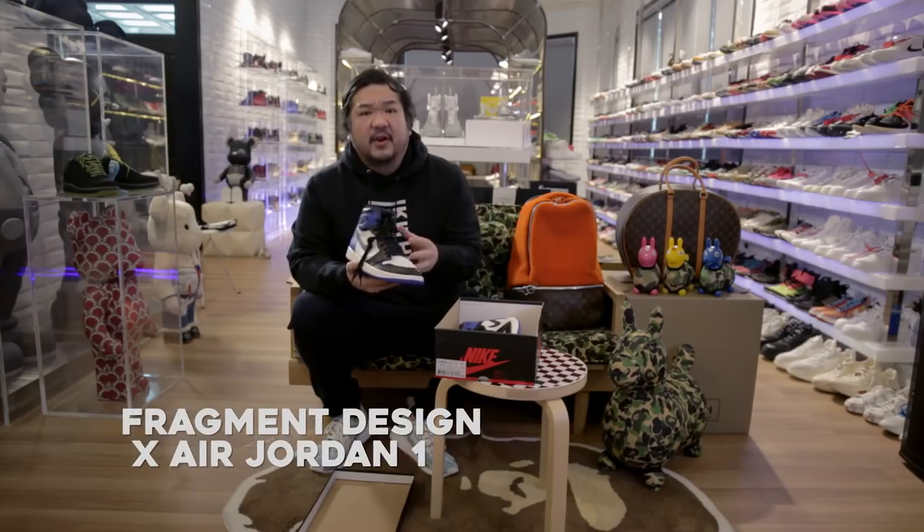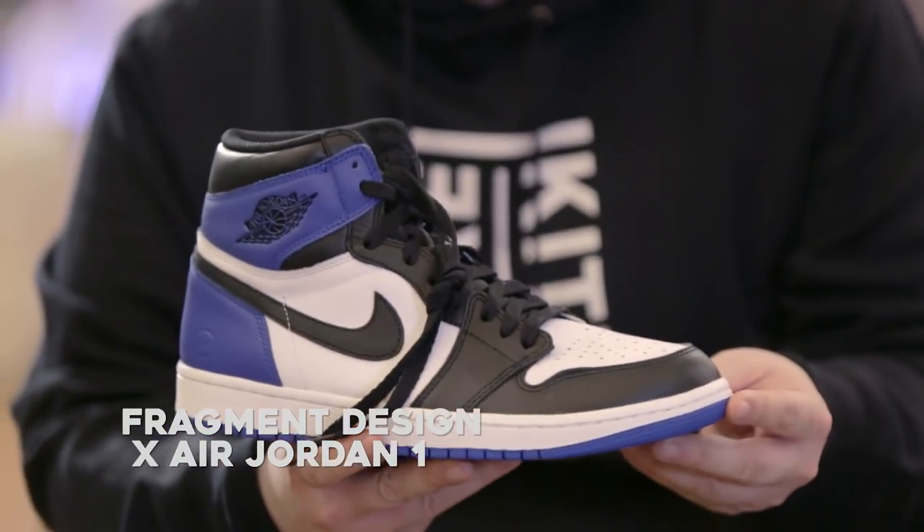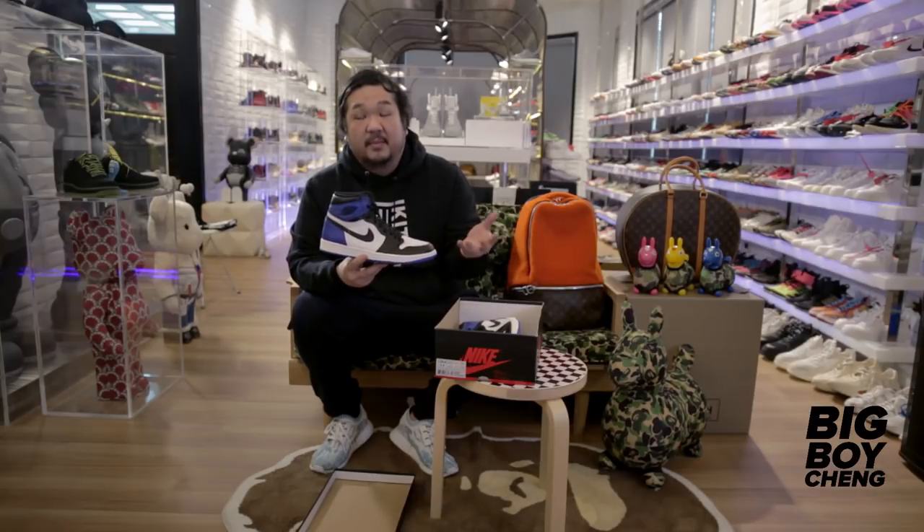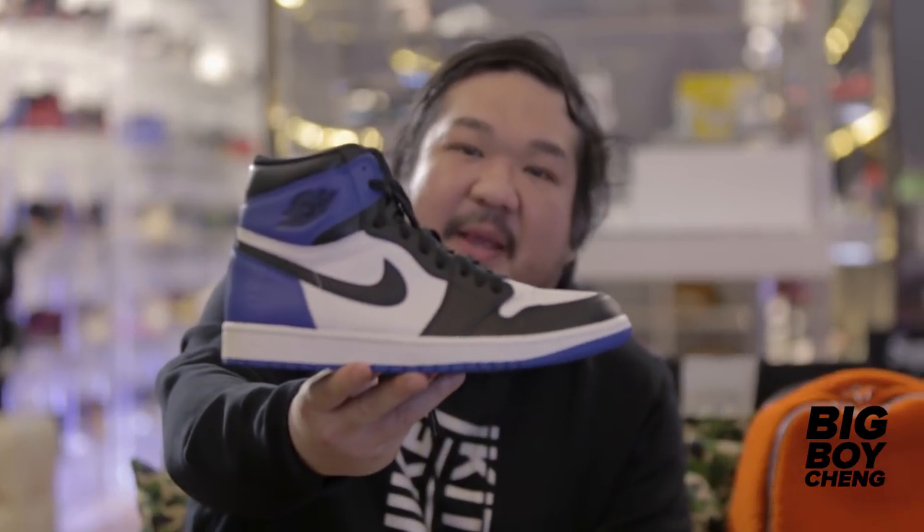Actually, dati meron na rin ako na ito. Siguro mga 3-4 years ago. Mura pa bili ko dati, mga $300 lang less. Bumili ulit ako ng bago. Bili ko sa $1,500 sa isang friend ko sa tagal New York. Wali reseller na siya. Pero nakilala ko siya sa eBay, tapos naging kaibigan ko, naging ka-Facebook. So ngayon diretso na kami. Tagal ko na siya ka-transaction. Ito yung Fragment na Jordan.